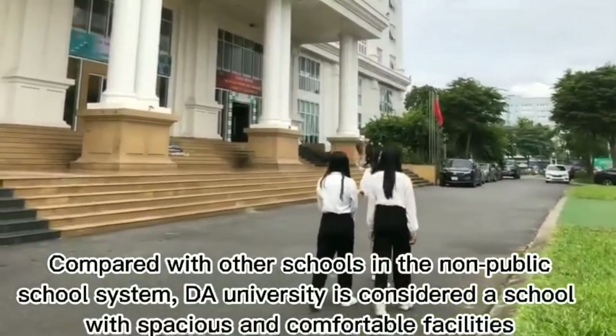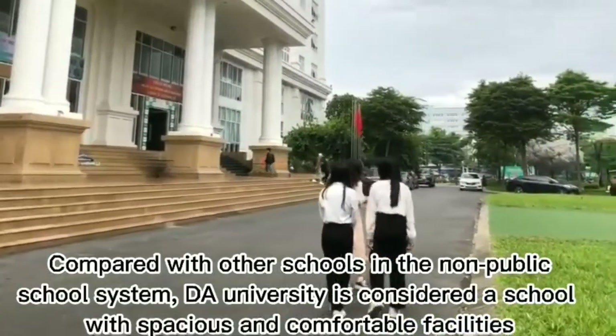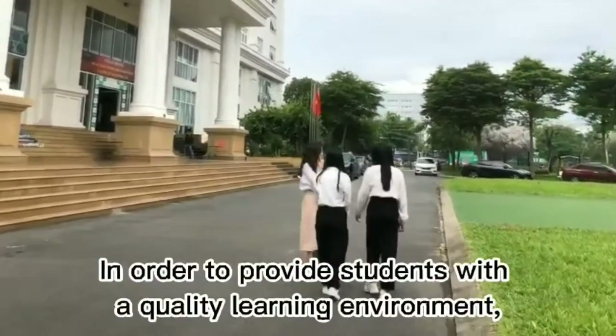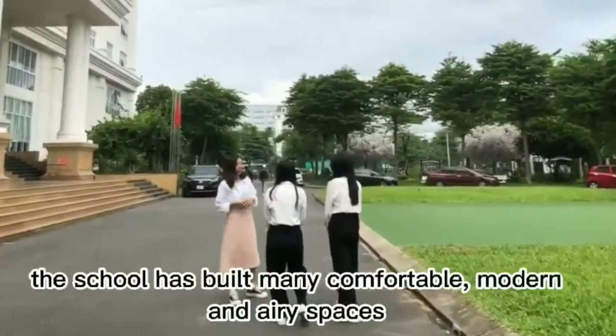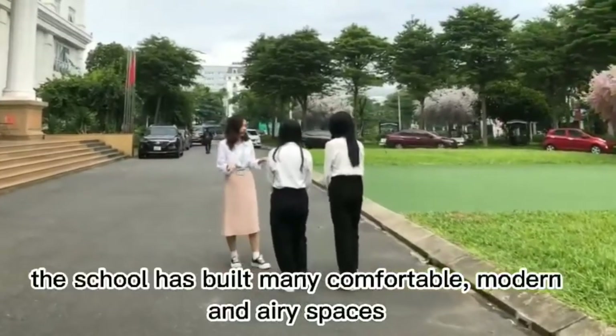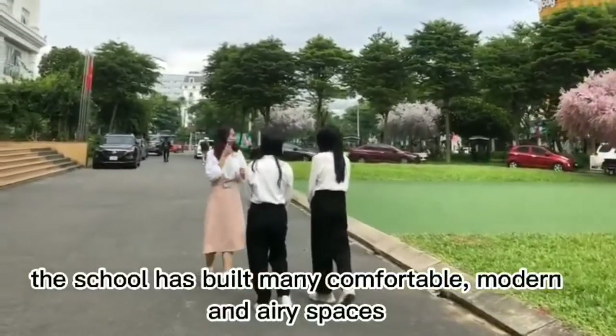Dong A University is considered a school with spacious and comfortable facilities. In order to provide students with a quality learning environment, the school has built many comfortable, modern, and airy spaces.